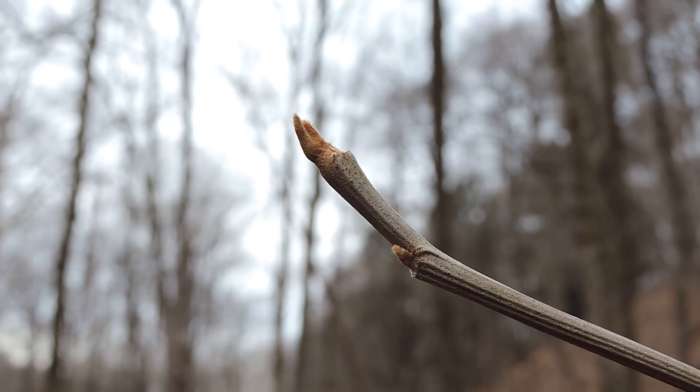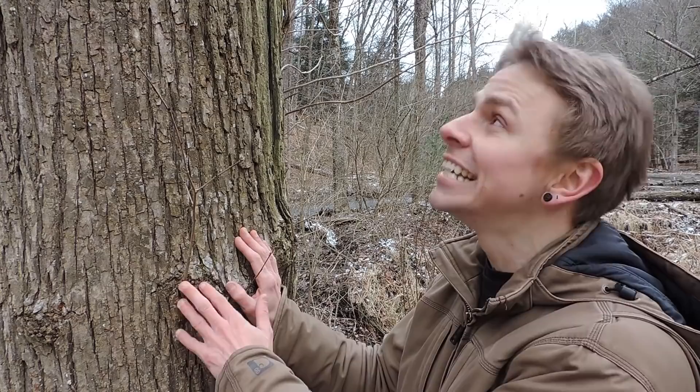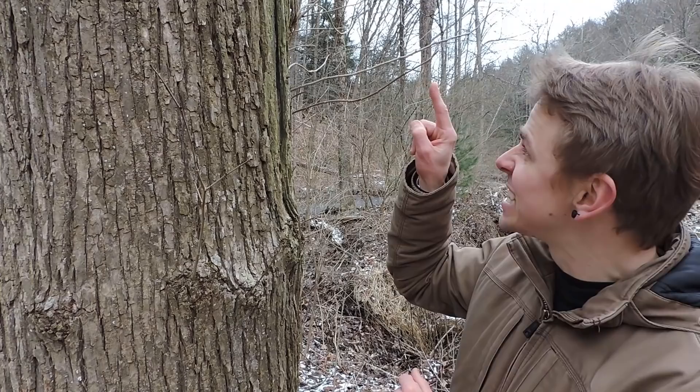If you recall what I said in the introduction, I was interested in this medicinal species right here — this big slippery elm, Ulmus rubra. But when I look more closely, I discover that there's another plant growing directly on top of this tree — a toxic one. And it's this shoot right here. So this belongs to a toxic species — that's a clue right there. But which toxic species does this shoot belong to?